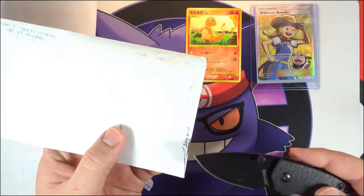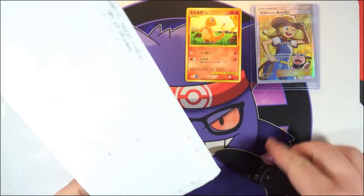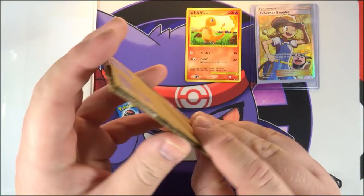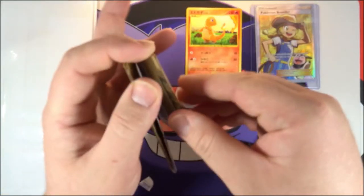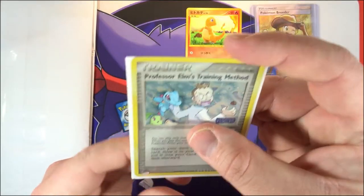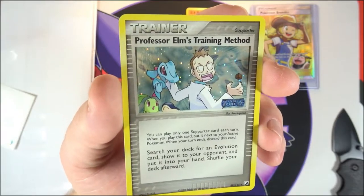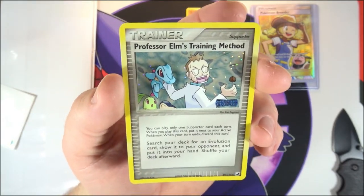Moving on to the next letter. This one might have multiple cards in it. I didn't realize it was from the same seller. Let's see — it's wrapped up in cardboard. This one actually says what's on it: it's the Unseen Forces stamped reverse holo trainer. There was no real reason for buying this besides the fact that it just looks absolutely cool — that's it, it's just a cool-looking holo trainer.